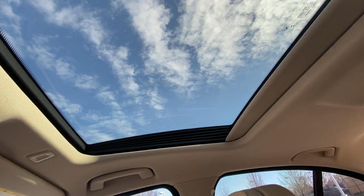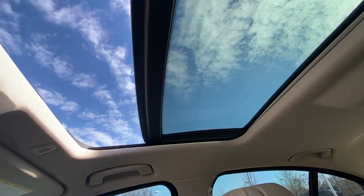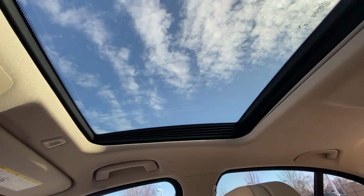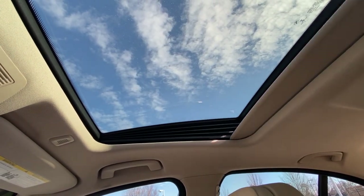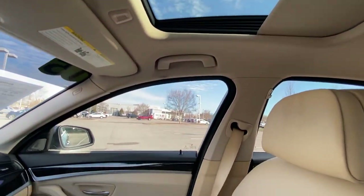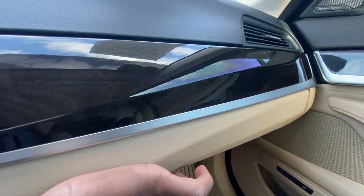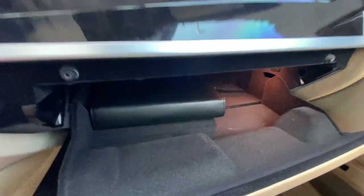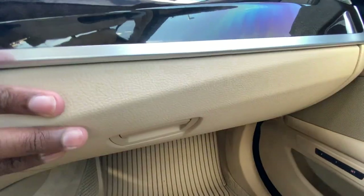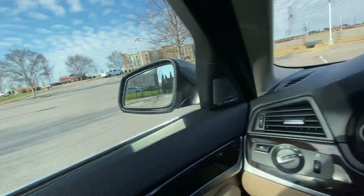There's our sunroof which is power — we can one-touch slide it and also tilt it. It really feels nice and looks good too. There's our glove compartment with owner's manuals, and I almost forgot to mention the Harman Kardon sound system.